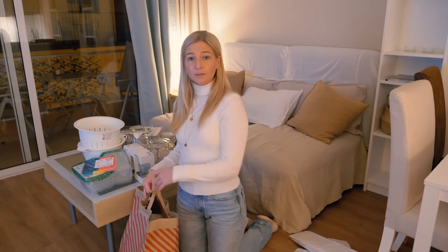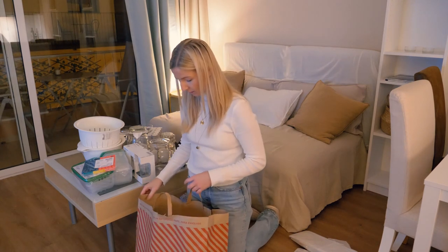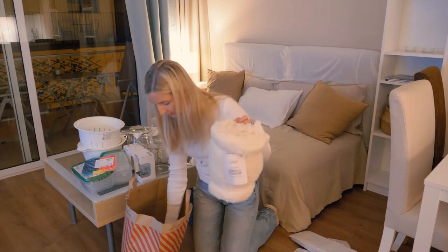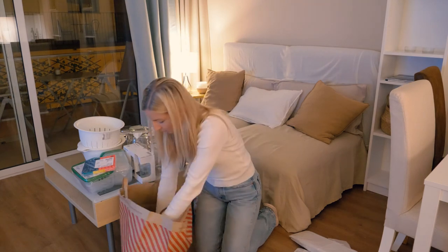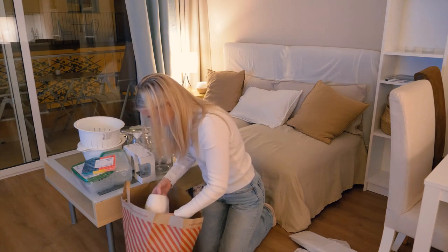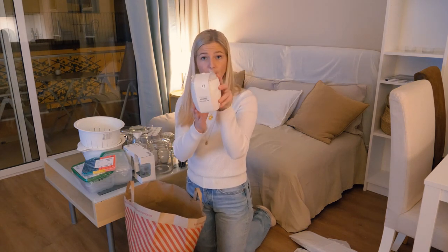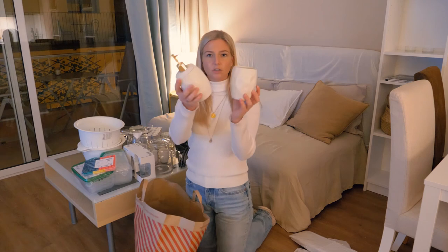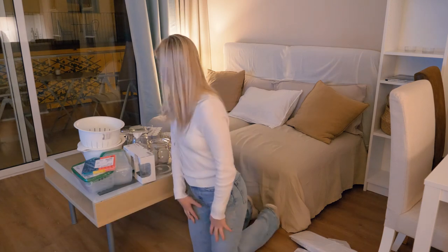After IKEA we went to Primark — I love Primark, we don't have it in Sweden. We got some small throws or blankets because there are none here, just something cozy. We also got some bathroom organizers to keep cotton pads in, and holders for soap and toothbrushes.